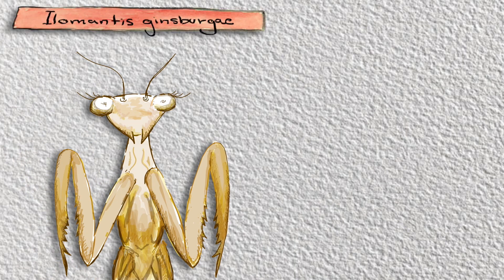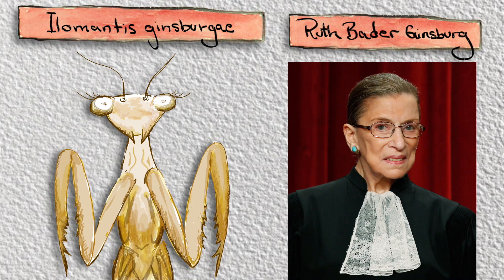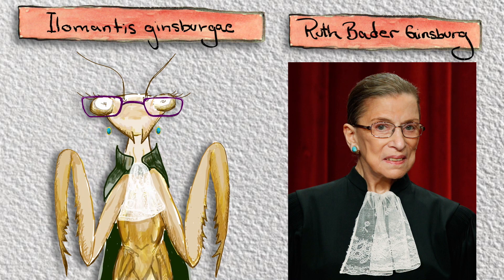To honor this historic moment in mantis science, researchers named the insect Illomantis ginsbergi, after Ruth Bader Ginsburg, the Supreme Court Justice who's a champion for women's rights.